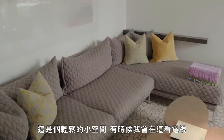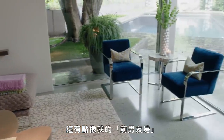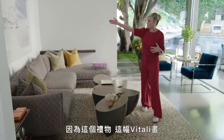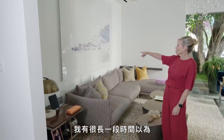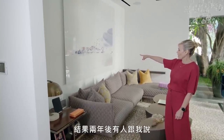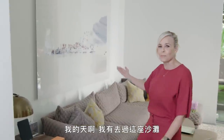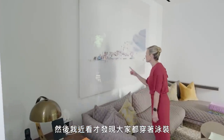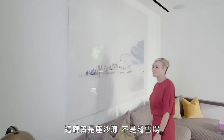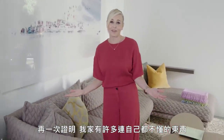This is my den — kind of a casual area, sometimes I watch TV in here. This is kind of my ex-boyfriend room, because this Vitale was given to me by an ex-boyfriend. For a long time I thought it was a bunch of people on a ski slope, and about two years in, somebody said they'd been to that beach. I looked and realized everyone's in a bathing suit — and indeed it is a beach, not a ski mountain. Once again, I have things in my house that I know nothing about.